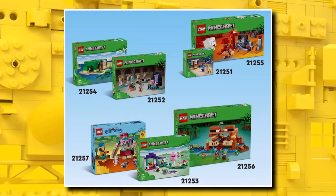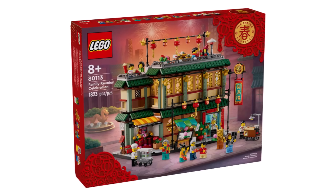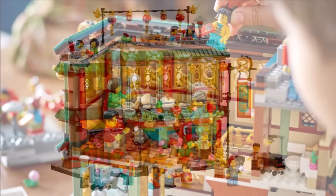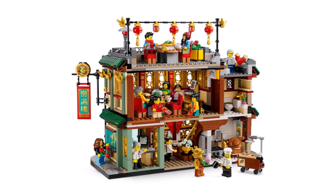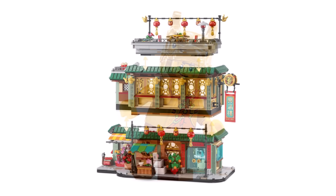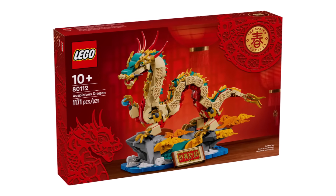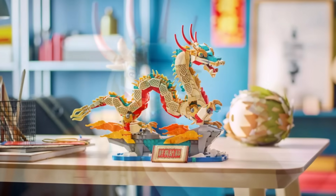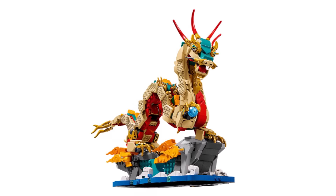Revealed yesterday are brand new LEGO Spring Festival sets launching globally on January 1st. These include the Chinese Dinner Reunion — $130 or £90 — with incredible value at 1,800 pieces and around 60 minifigures, including the Year of the Dragon minifigure. That's definitely a day-one buy. On top of that, we have the Dragon Ornament, coming in at $90 or £70, with no minifigures but designed as a display model with a moveable mouth and a built-on stand — definitely one to get.